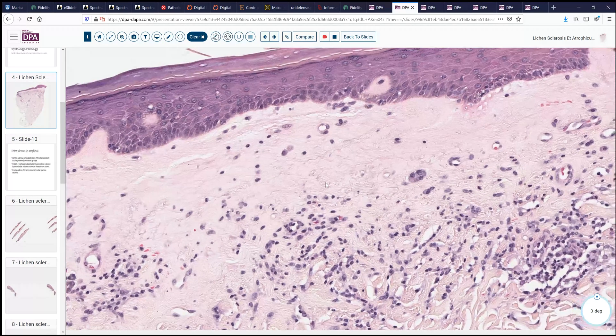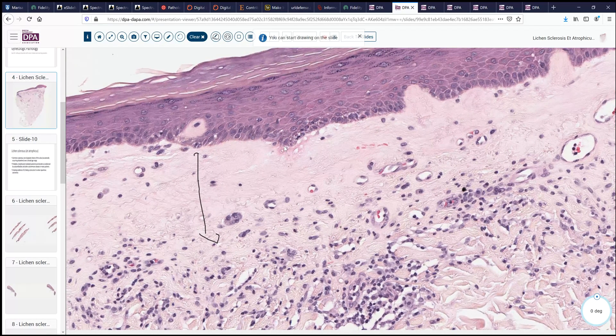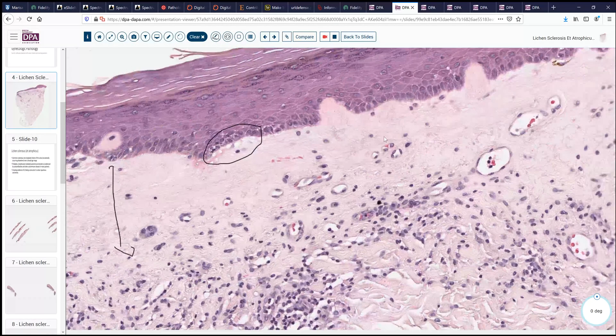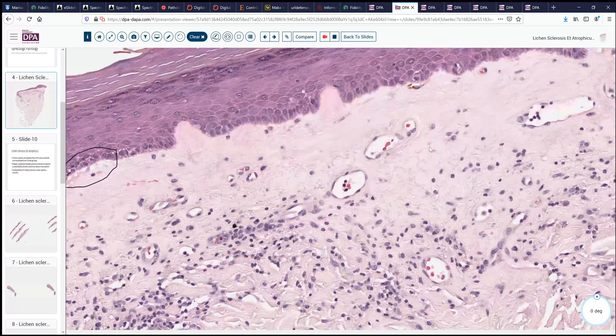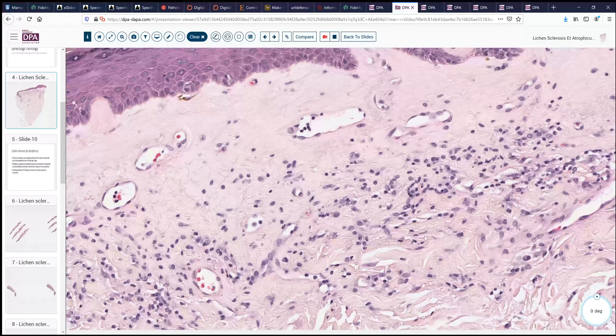Going more to the other end of the biopsy here, we see more of this process. Notice here that we have this zone between the epidermis on the top and the deeper portions. This zone is relatively sparse in terms of vasculature, and it's also very homogenized. Looking here a little bit further, we see some vacuolization or vacuolar change along the dermal-epidermal junction, which highlights some of the process that may be going on there, but it's not widespread or pronounced. Here again, we see these ectatic, very sparse, superficial vessels, and then deep to that, this underlying vague zone of plasma cells, some histiocytes and lymphocytes.